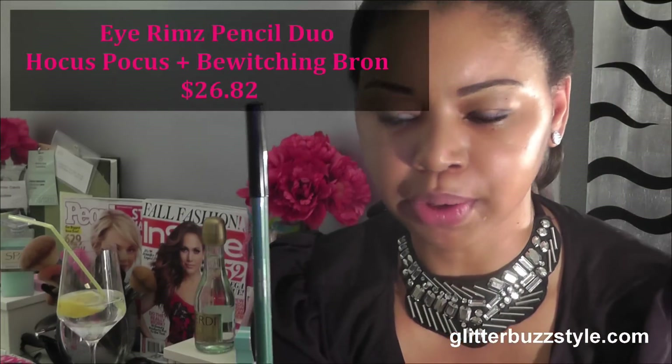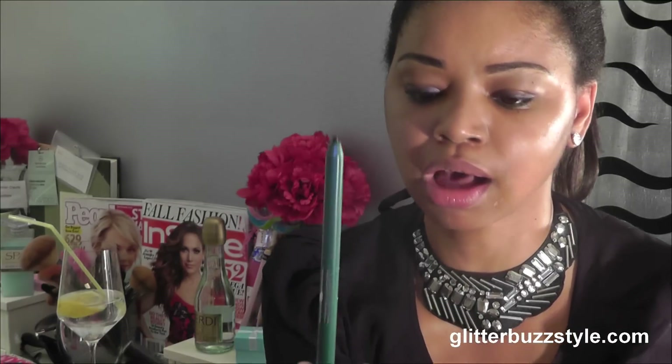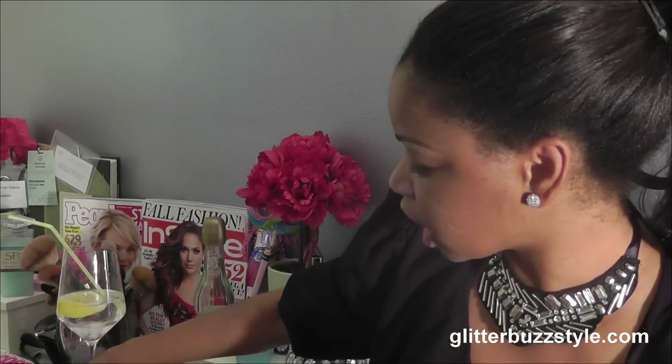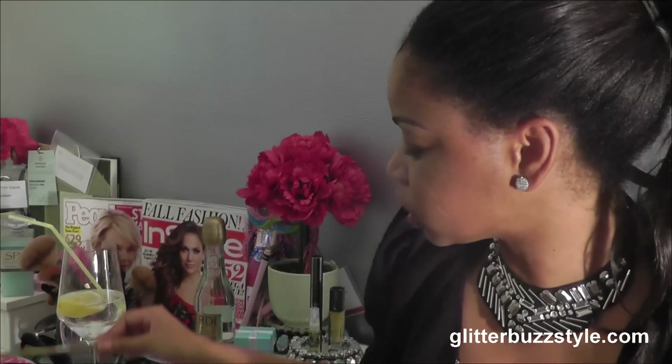The green is called Hocus Pocus — this is the color shade of green, fabulous especially for the holiday season. I'm going to do a giveaway on this so I'm not going to swatch it because I'm pairing it with another item. This is another color I love: Bewitching Bronze. It's like a golden bronze — even though it comes off a little dark, it's like your signature black with a little sparkle gold shimmer to it, and this is that bronze detail.